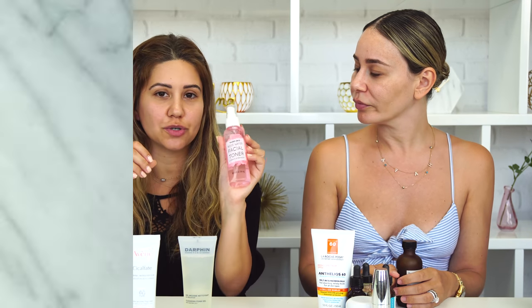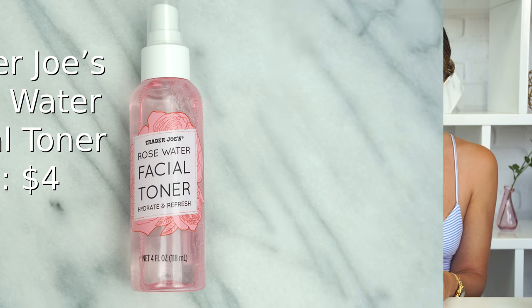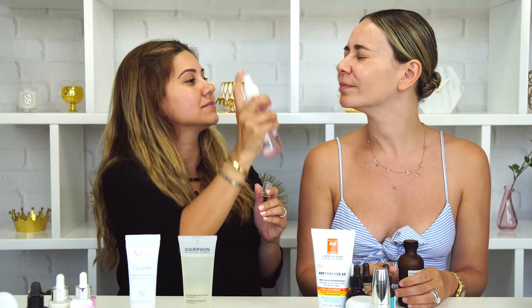Moving on to toners. I recently discovered this rose water facial toner from Trader Joe's — which is really weird, but I saw five or six beauty bloggers talking about it because it is a new product at Trader Joe's. I got it and I actually really like it. It smells like rose, it's just a few bucks, I can throw it in my bag, and it refreshes my face. I'm kind of digging it.